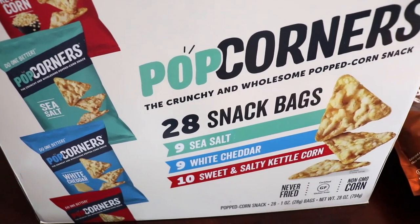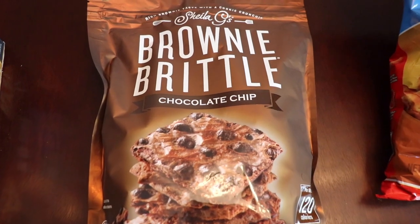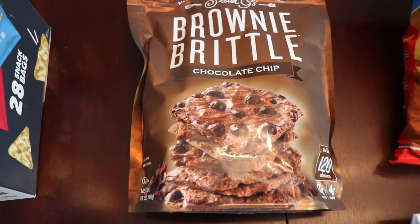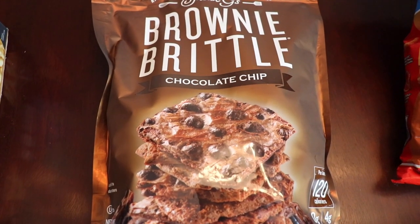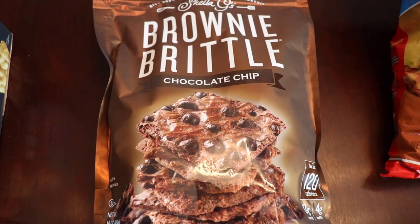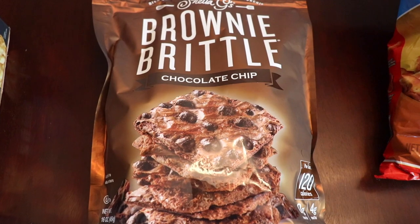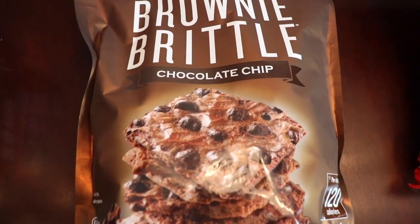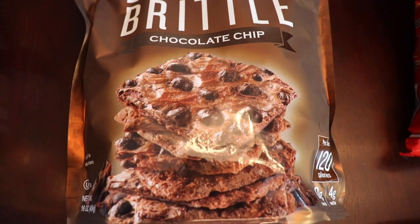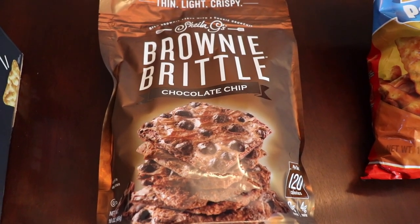I've been wanting to try brownie brittle for so long and it was on sale at Costco — buy one get one free. There's only one bag left because I already ate my way through the first bag! Brittle is a little confusing as a name; it's not like peanut brittle. It's more like a Tate's cookie — really thin and crispy. It's like a brownie-flavored cookie inspired by the crispy edges on homemade brownies, with little chocolate chips, nice and crispy. Just an awesome little snack.